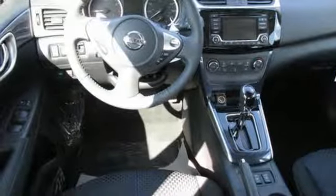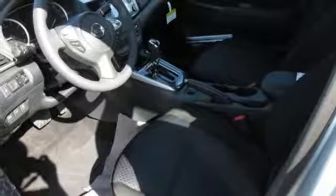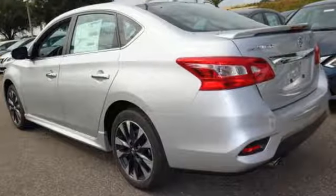Stay the course with vehicle dynamic control with traction control system, and enjoy the ultimate payoff for all those long hours. Embrace the opportunity — treat yourself to a test drive in this Nissan Sentra today.